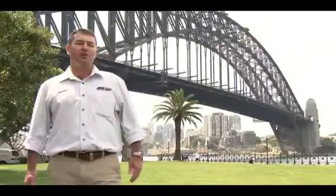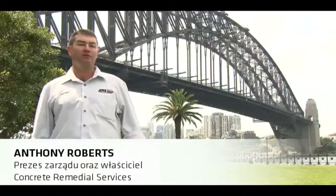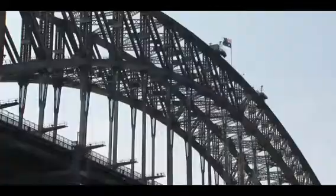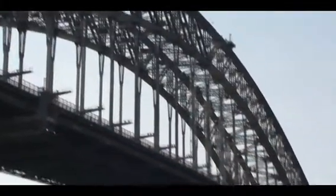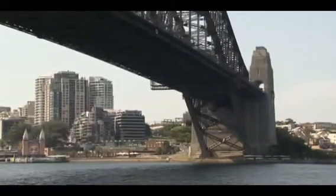Hundreds of thousands of bridges worldwide have seen better days, but they are so heavily used and so important for transport that they cannot simply be torn down and rebuilt. Look at this bridge — this is the Sydney Harbour Bridge, a city landmark affectionately known as the Coathanger.